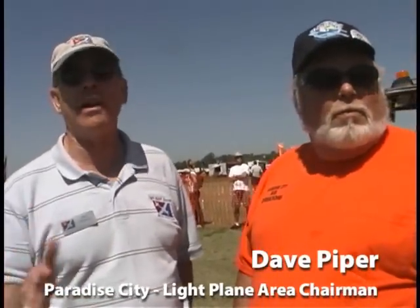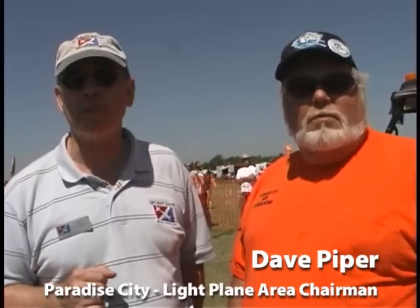Dan, who runs this place? Well, we're down in Paradise City, the Light Plane area of Sun and Fun 2011, where there's been some great changes, and the leader of the pack is Dave Piper here. Dave is the chairman of the Light Plane area, has been in that role for some years, and has worked very hard to make some wonderful improvements to this area. We're very excited about it. Dave, tell us a couple of the things that have been accomplished since folks have looked in last.